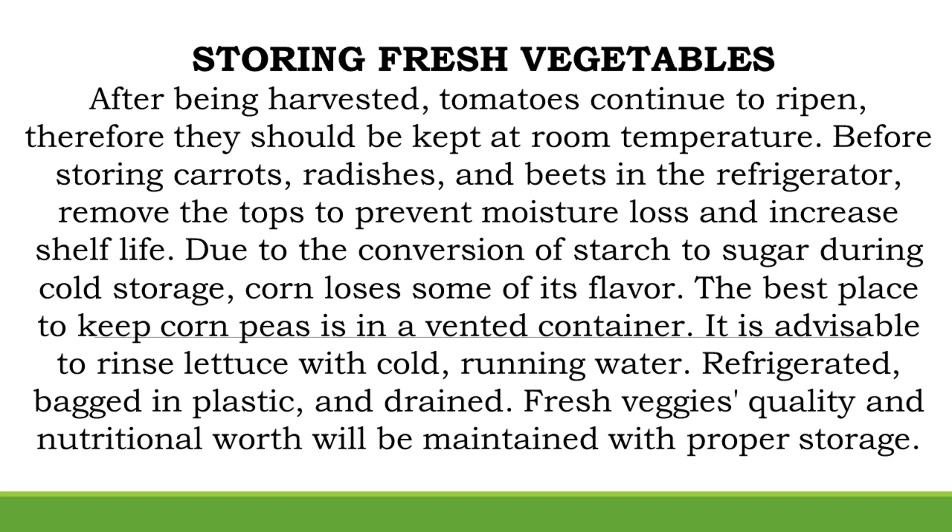The best place to keep corn and peas is in a vented container. It is advisable to rinse lettuce with cold running water, then refrigerate it, bagged in plastic, and drained. Fresh veggies' quality and nutritional worth will be maintained with proper storage.